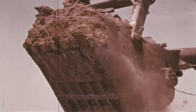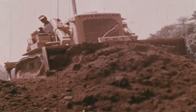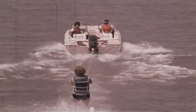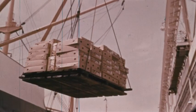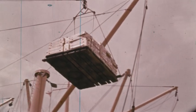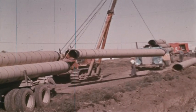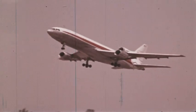Today much of our work is done by machines — machines for pushing, pulling, lifting, and lowering. They all move objects.